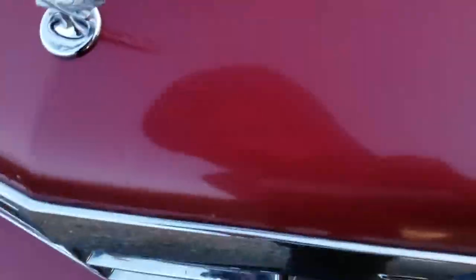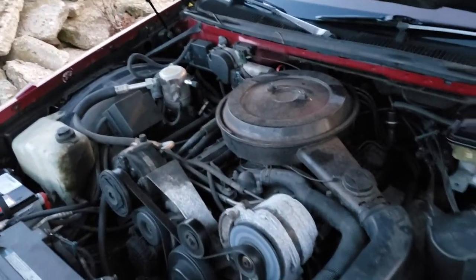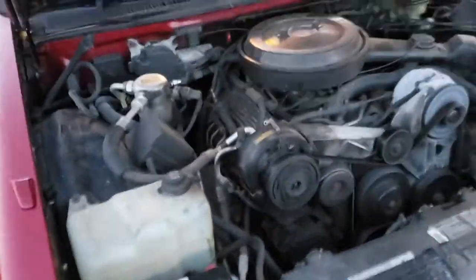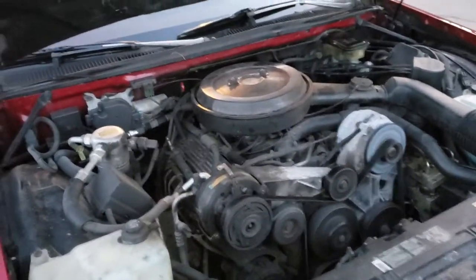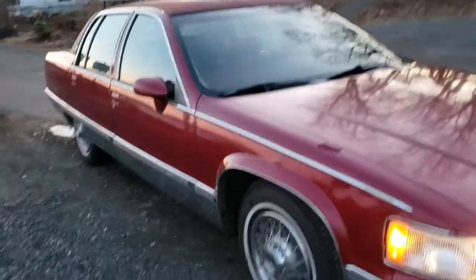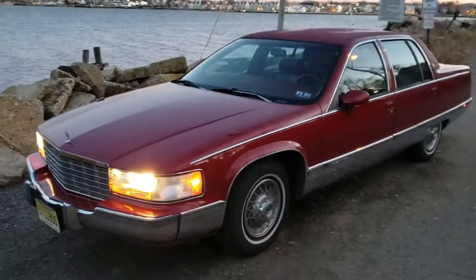Because it's a '93, it's got the old TBI 350 — throttle body fuel injection, that's what they call it. TBI throttle body injection 350, it's L05. It's a big slow-revving boat anchor of a motor, but actually I'm kind of surprised — with these 3.08 gears, this thing actually moves alright. Hey, I mean, it's a Cadillac, it's not in any hurry. The LT1 would be better, sure, but you can't have everything.